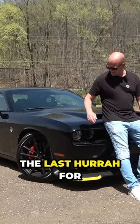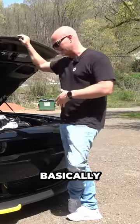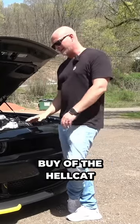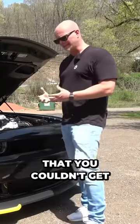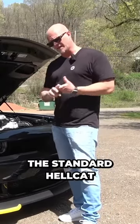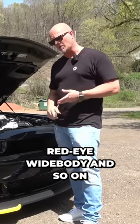So this is the last hoorah for the Hellcat. Basically, it's the final trim package that you can buy of the Hellcat, and it includes everything that you couldn't get in previous Hellcat trims — the standard Hellcat, then the Red Eye, Red Eye Widebody, and so on.